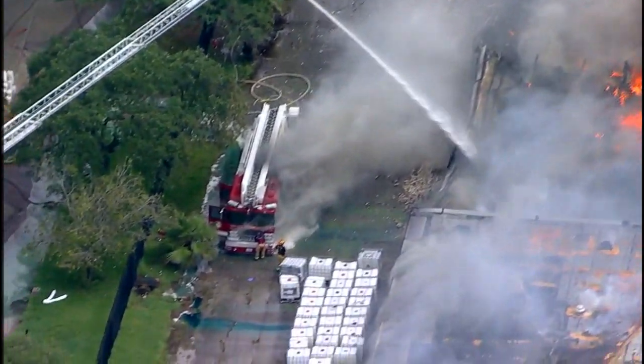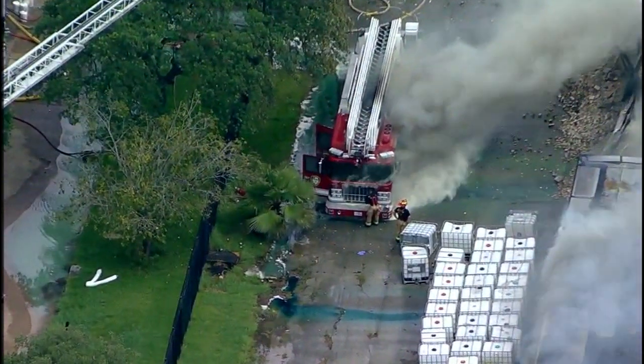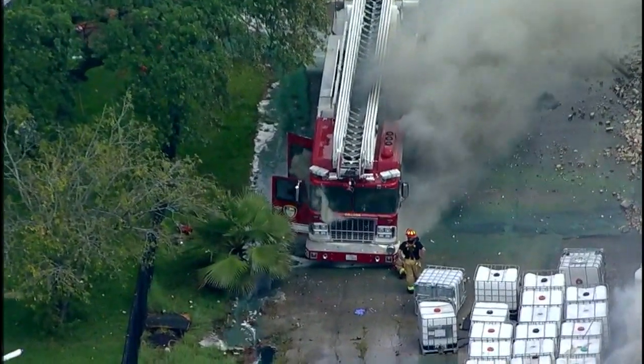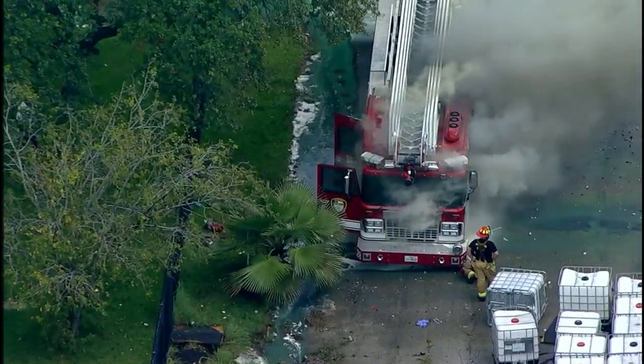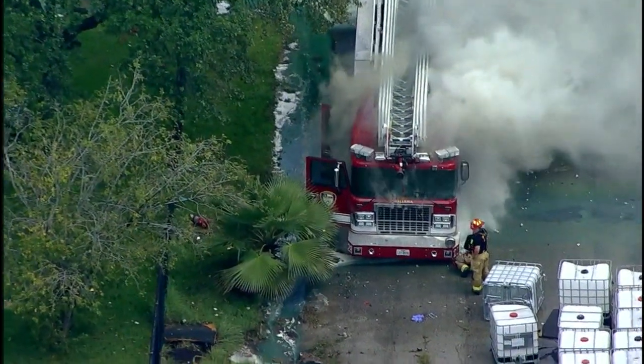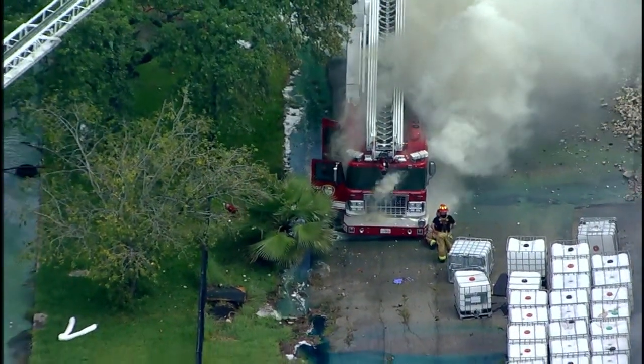As a side note to the fire itself — and we'll get into more of that in just a moment — one of the ladder pipe trucks has caught fire. It looks as though it is an engine fire on the actual ladder pipe truck itself. They're using actual portable fire extinguishers to try to get that out.